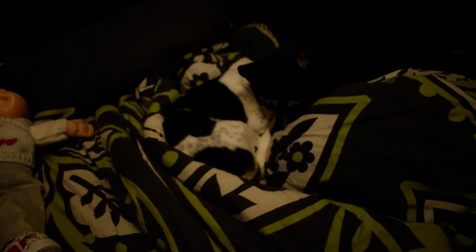Super excited — thanks everyone for your purchases. I hope everyone's staying safe out there. And here's a shot of one of our puppies, just so you can have some cuteness. Have a great day. Bye!